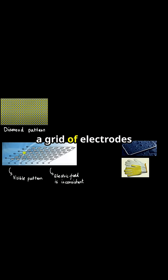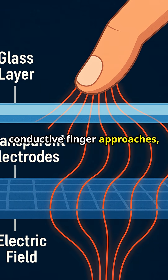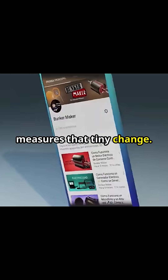Under the glass lies a grid of electrodes creating a uniform field. When your conductive finger approaches, it absorbs some charge. This capacitive coupling changes the field, and your phone measures that tiny change.